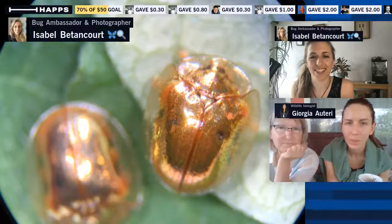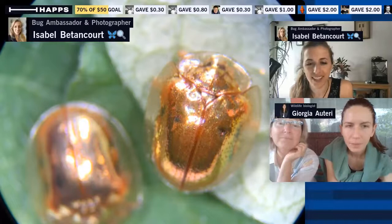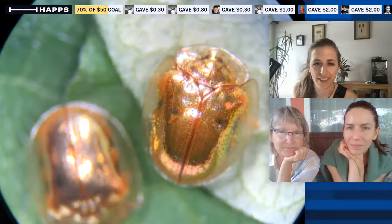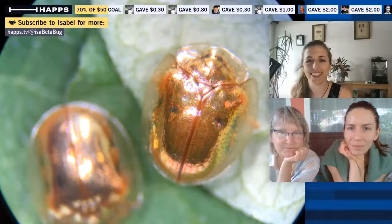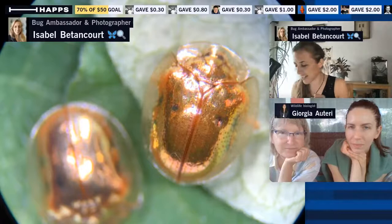A lot of beetles — especially leaf beetles like these, which are in the family Chrysomelidae — have really cute feet that sometimes have decorative-looking hairs on them. I'll disturb this one by flipping it over so we can get a better look.